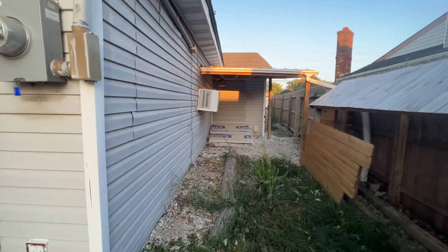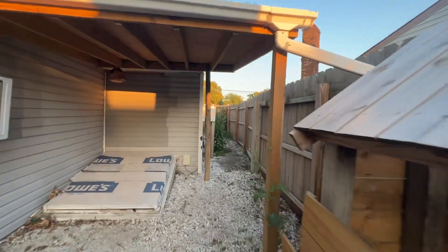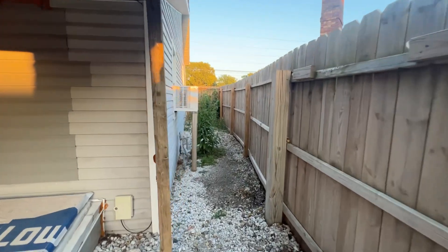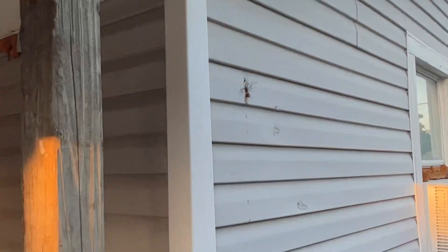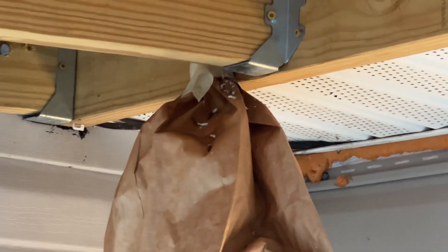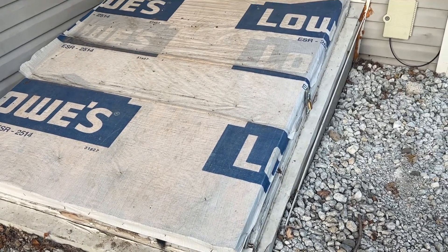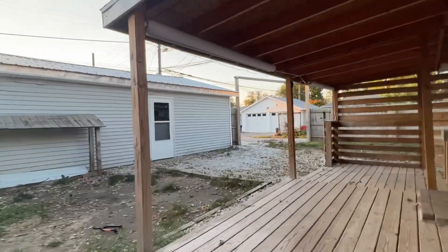I can see the window unit is cut into the wall over here as well. There are some imperfections in the siding, and they've used spray foam — not sure what that's for. And that would be a cellar down there, which I don't have a key for. That would be something that would come up in an inspection.